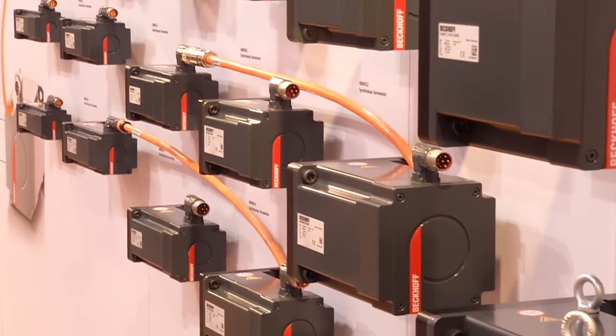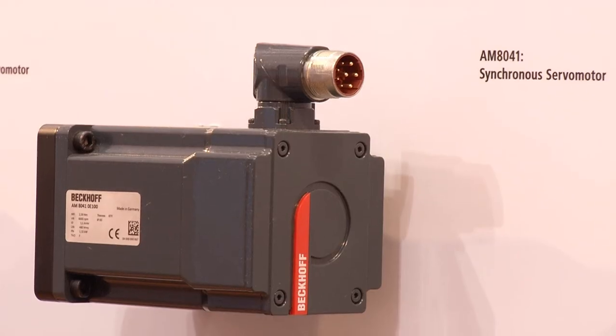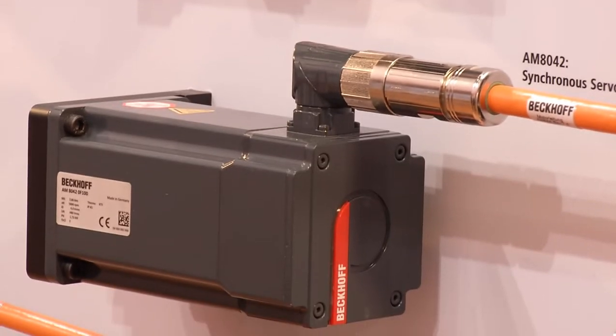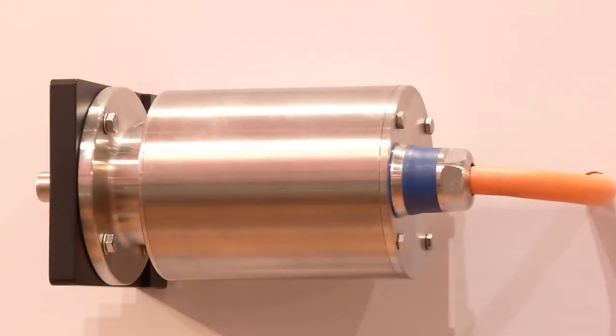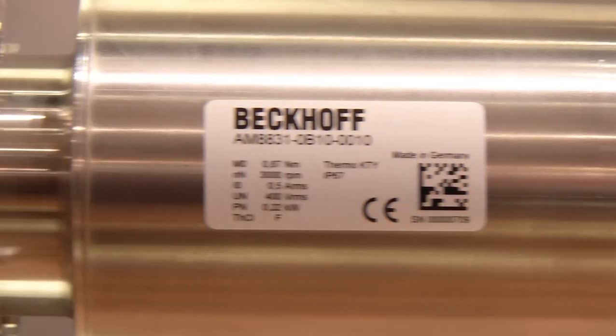From 0.5 to 65 Nm standstill torque, the user can select the appropriate motor for each application. The rotary synchronous servo motors, available in standard or stainless steel construction, are characterized by high dynamics, energy efficiency, and low cost.